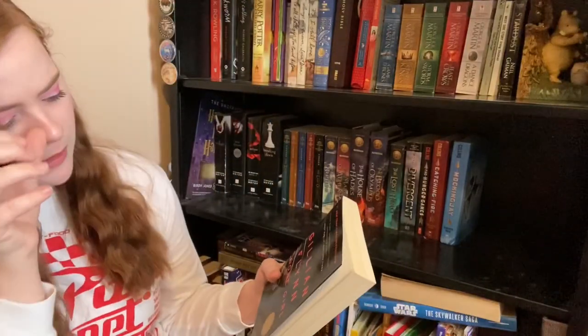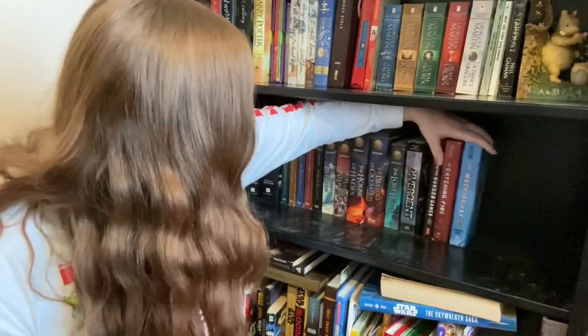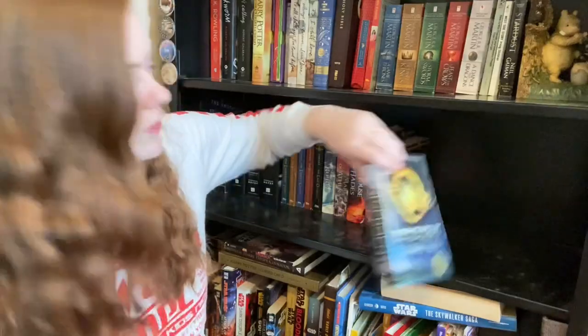Gone Girl — I'll keep it. I have got The Hunger Games, Catching Fire, and Mockingjay — excellent books, I'll keep those. And then I have Divergent — getting rid of that, donate. I had the whole set and I got rid of all of them except Divergent, and now I'm getting rid of Divergent too. So there goes the whole series.